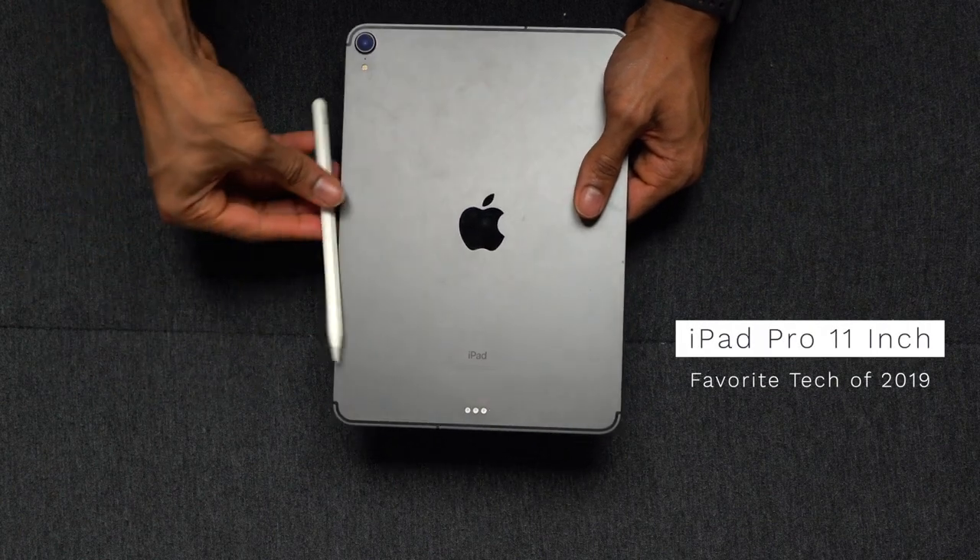The next on the list is my iPad Pro 11 inch. I love this thing. Sticking with the Apple theme, this thing is literally everything — it's my workhorse when I need to edit quick videos, access documents, or take notes. But it's also good for play, whether I want to watch YouTube videos, read an ebook, or play games. This thing does it all, and I think this is still my favorite piece of tech this year.